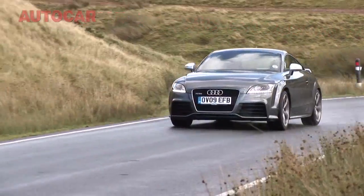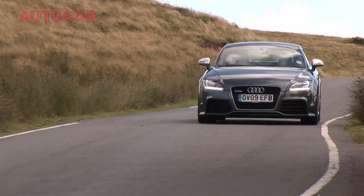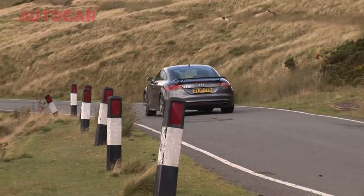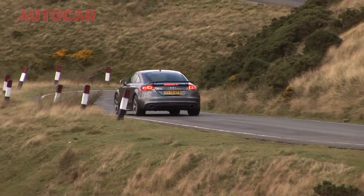Welcome to the beautiful mountains of Mid Wales. We're here today to try and find out a little bit more about this Audi's new TT RS. In theory, at least, this should be one of the most exciting fast Audis that's ever been built.